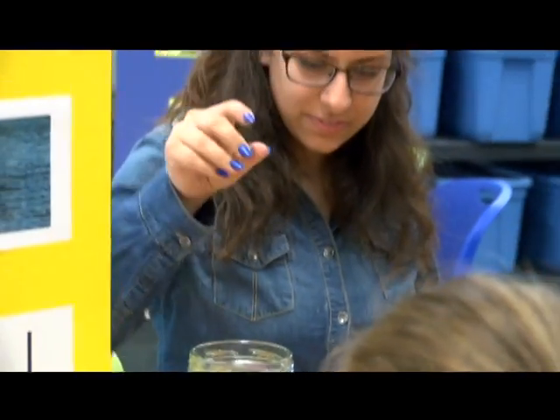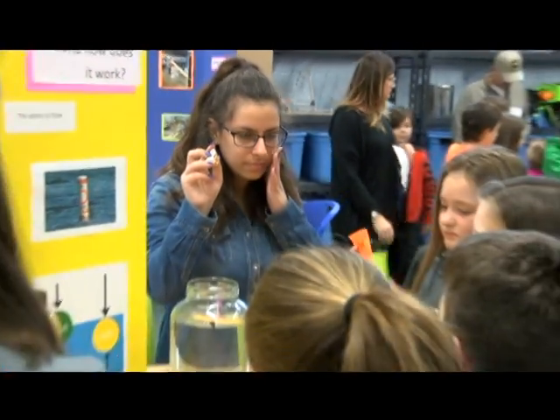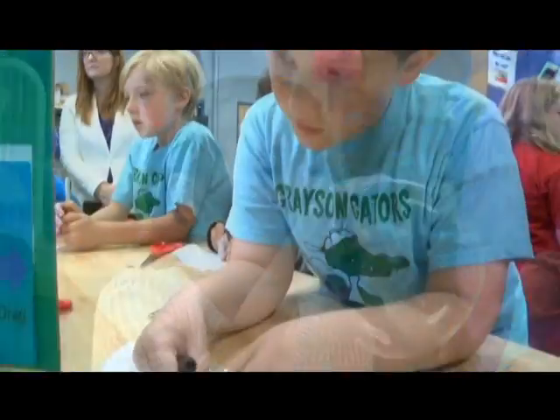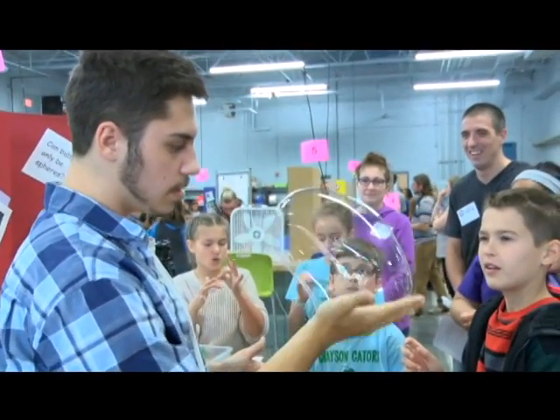We finally got to finish our independent projects and be able to show little kids, and maybe bring them into the engineering field. I saw a lot of smiling little faces, and our kids really stepped up to the plate and did a good job teaching the younger kids.